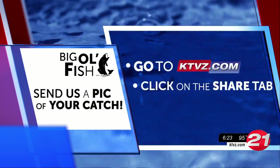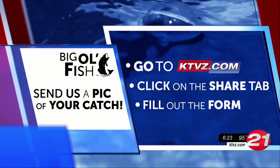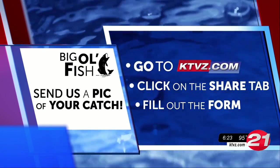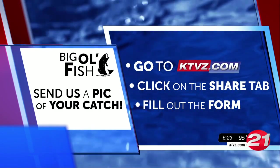You can join in on the fun by sending us your photos and uploading them through the share tab on our website. Be sure to include the type and size of your fish, where you reeled it in, and who's in your photo so we don't have to guess.